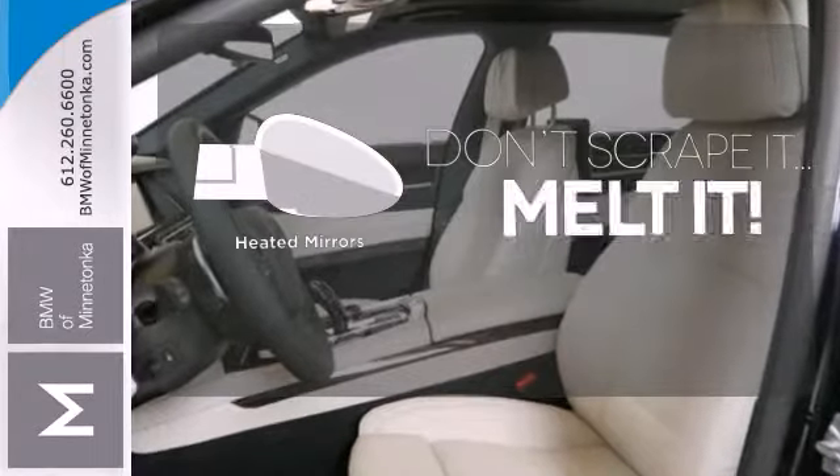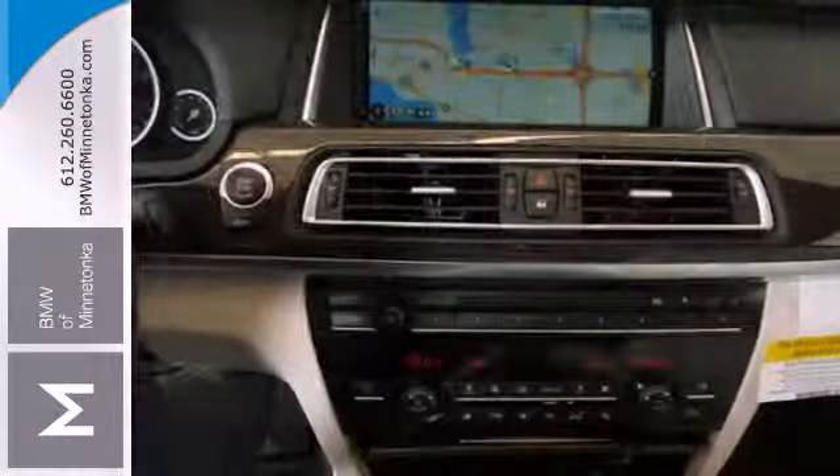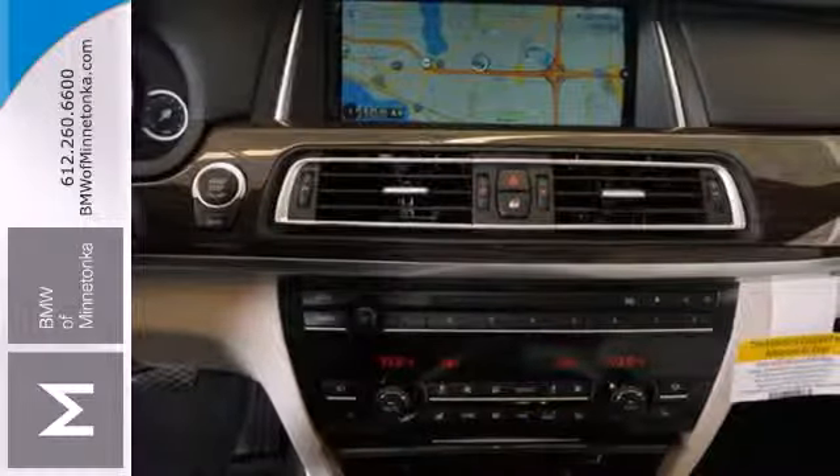Leave the scraper in the car thanks to the heated mirrors. Its athletic handling dynamics set it apart from others in its class.